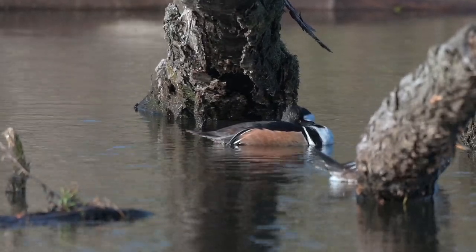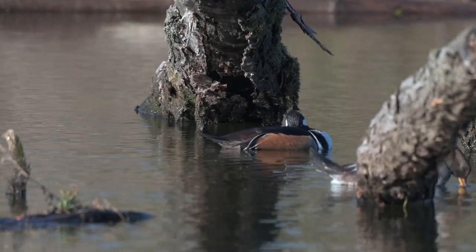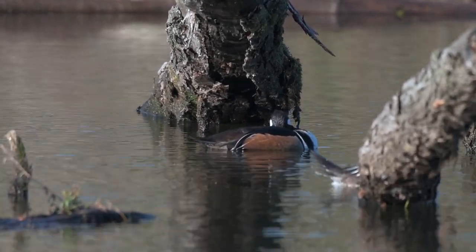Looks like my hooded merganser friends are ready for a nap, just as the light is starting to get about perfect.